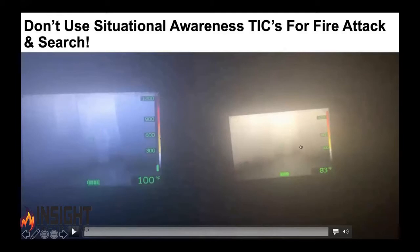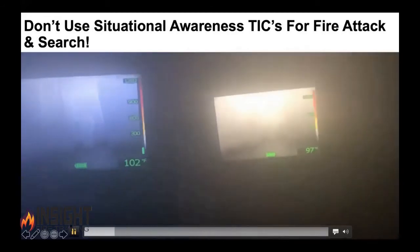76,800 pixels versus 19,200 pixels. Both of these cameras are pointed at the same image — one of my instructors, approximately 15 to 20 feet away. Watch as he walks forward. Look at the camera on the right, look at the camera on the left — tell me the difference. Go ahead, start walking towards Terrence.